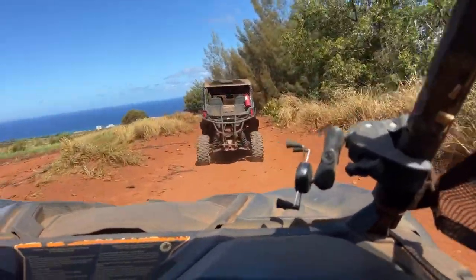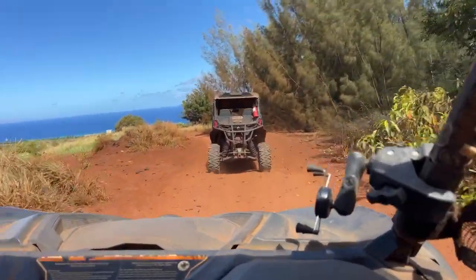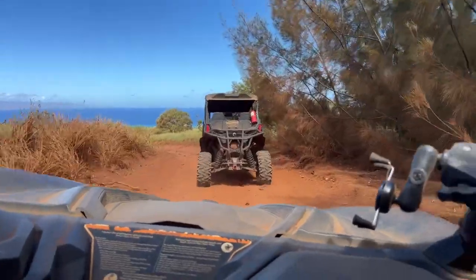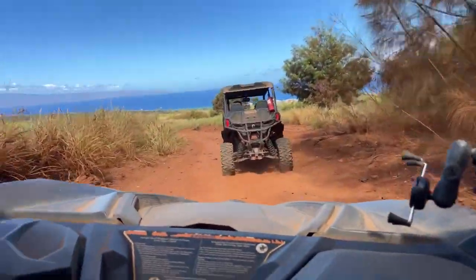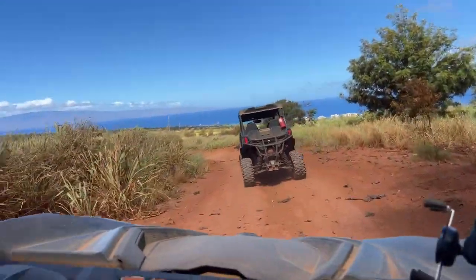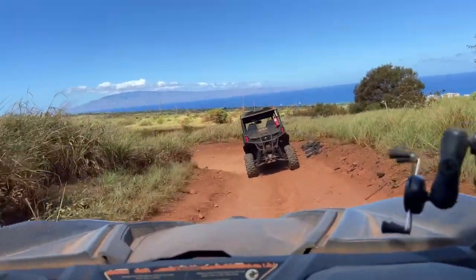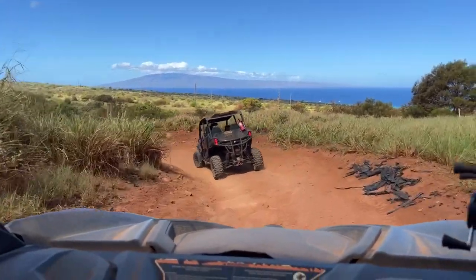Let me know if you can hear me — as long as there's audio. I'm speaking through a dust mask gator thing. As you can see, a beautiful view up here in Maui. This is not too far from the airport in Maui.